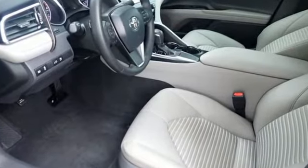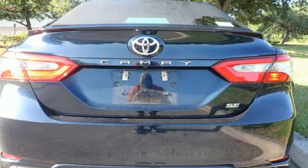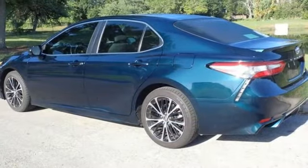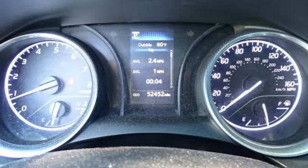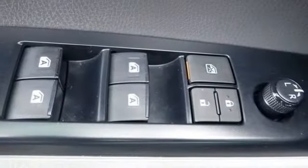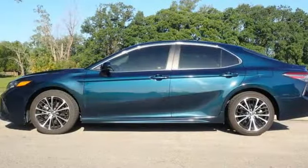Bluetooth wireless audio streaming, manual tilting steering column, manual telescoping steering column, inline four-cylinder engine, aluminum wheels, gas pressurized shocks and automatic transmission. Comfortable, convenient quality.